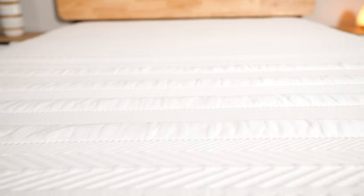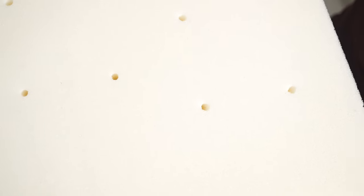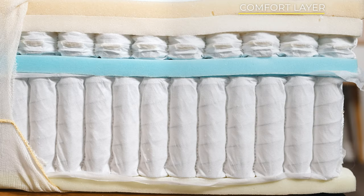The Lisa Legend Hybrid mattress stands a foot tall. Its top cover is made of 100% organic cotton, merino wool, and recycled fibers. The next layer is a comfort layer of foam, hole-punched in order to improve breathability and increase airflow. Next is a layer of memory foam to enhance pressure relief.